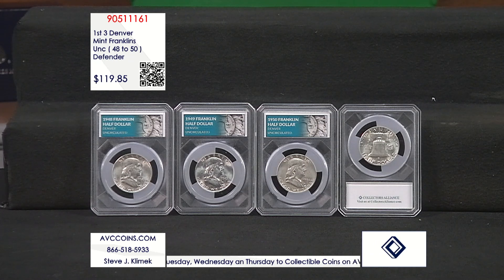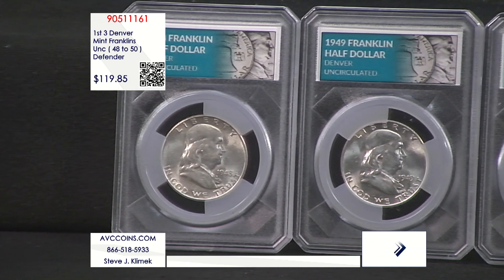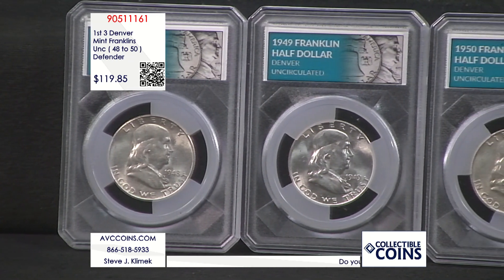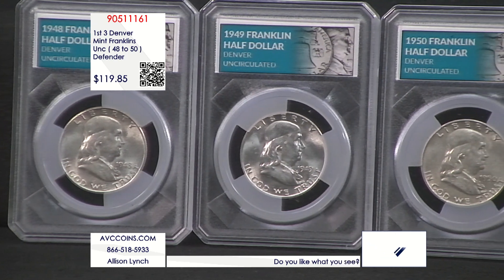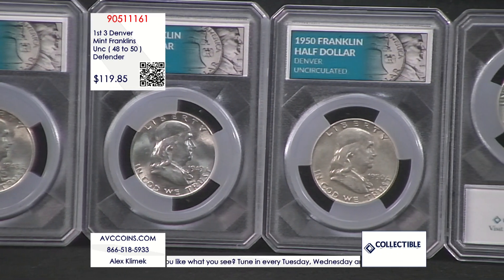The Franklin Series, replacing the Walking Liberty Series, started in the year 1948. It ran until 1963 — that was 16 years of striking. And then, due to the unfortunate events of late 1963, the assassination of President Kennedy, the Kennedy half dollar came out in 1964. By the way, that's been out for 60 years — can you believe that?